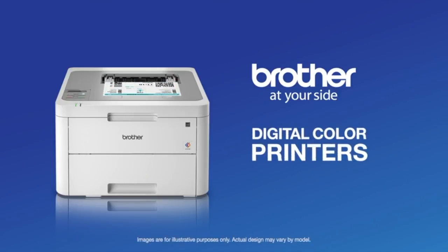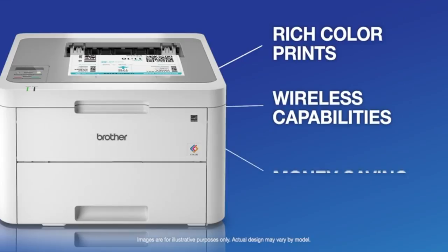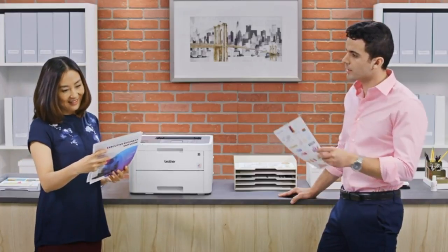Brother digital color printers deliver high-quality, rich color prints, wireless capabilities, and features designed to save time and money while helping you realize your vision for your business.